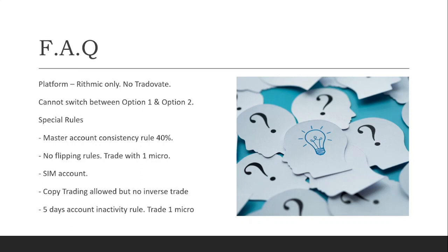Here are the frequently asked questions about Bullinox. Unfortunately, Bullinox is a Rithmic-only trading platform — there are no TradeOvate options available right now. You also cannot switch between option one and option two; however, there is a caveat. I did once contact customer service immediately after purchasing to change the account from option one to option two, because I used a discount applicable to both options and had not yet made any trades on that account, and the request was granted.